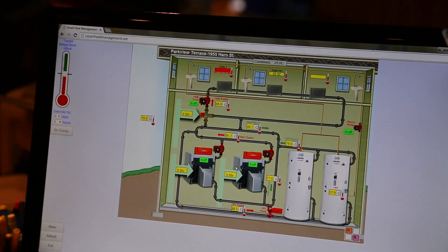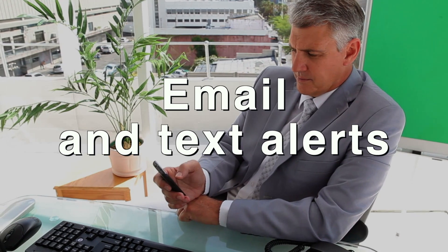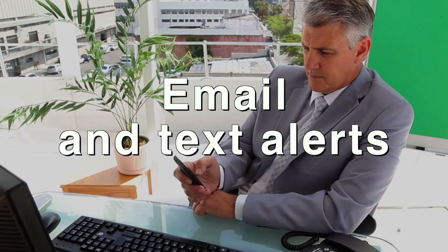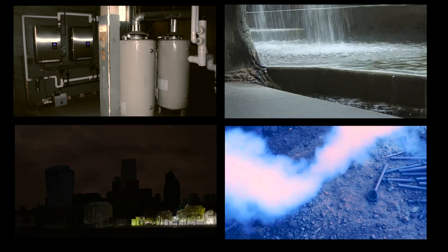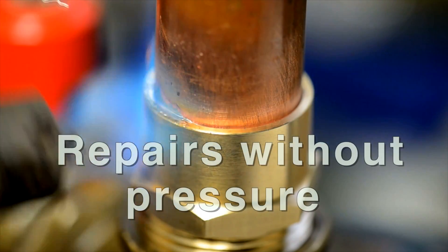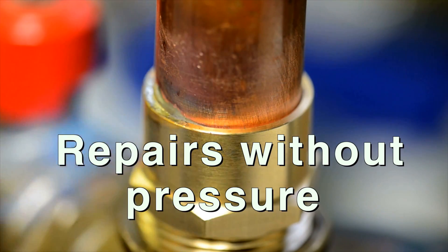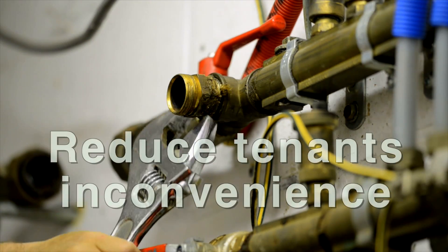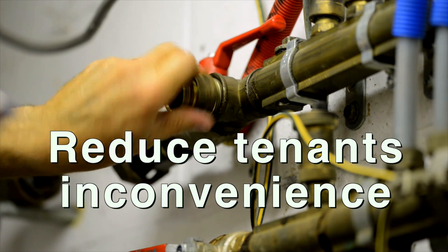But significant gas savings is just the beginning. The SHM Controller can send email or text alerts warning the building manager of existing or imminent problems, like a malfunctioning hot water tank or boiler, water floods, gas leaks, power outages, earthquakes, and more. Predicting imminent problems allows extra time to conduct repairs without pressure, reducing possible damage to equipment and minimizing or alleviating completely any inconveniences to the tenants.